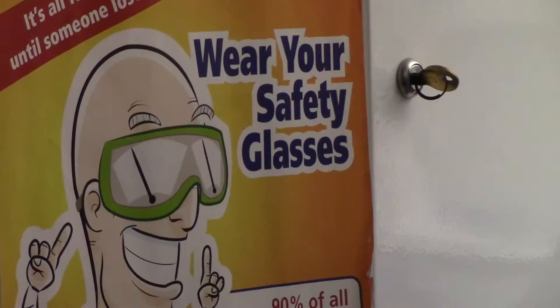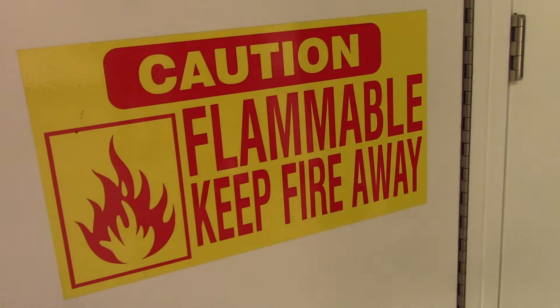We tour the fire departments through here about once a year. They just come on tours to see the place and get familiar with the geometry and what we do.